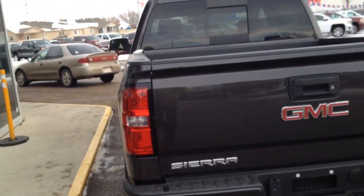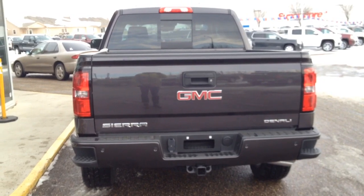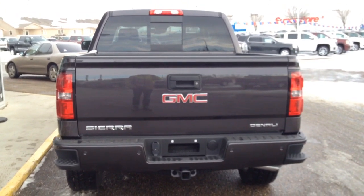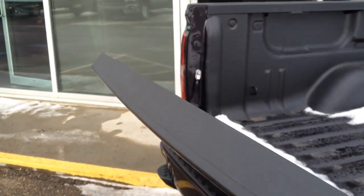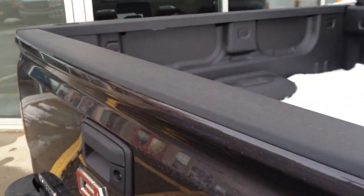In the back, being a 2015 model, we have our easy side step and our easy lower tailgate. This one also has park assist sensors and a rear view camera. Here are the easy side steps, and I will demonstrate the easy lift and lower tailgate — simply let it go hands-free and put it up with one hand with ease.